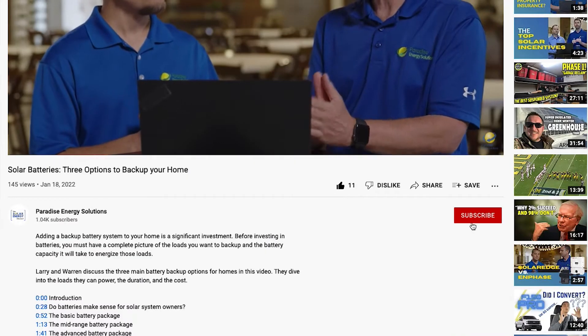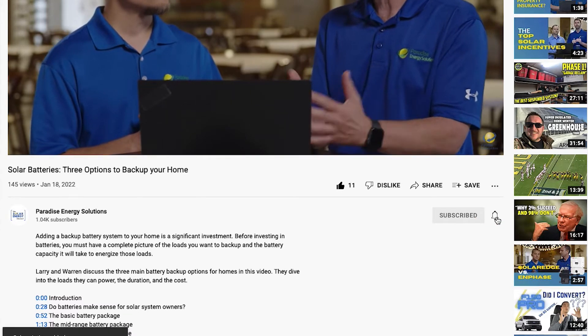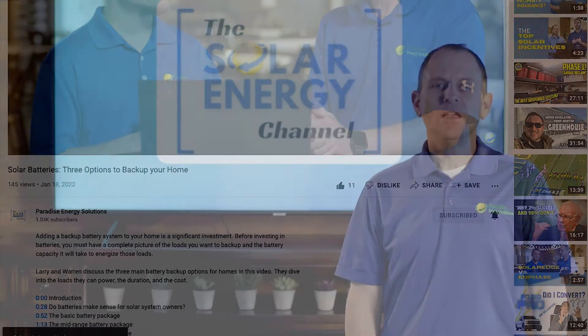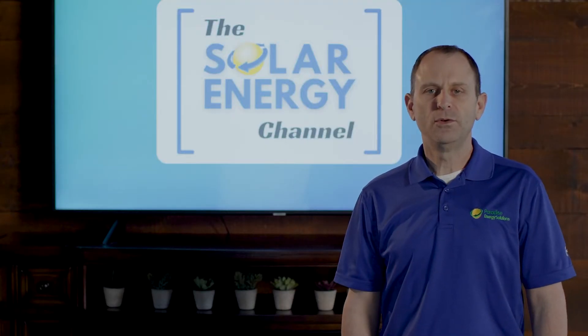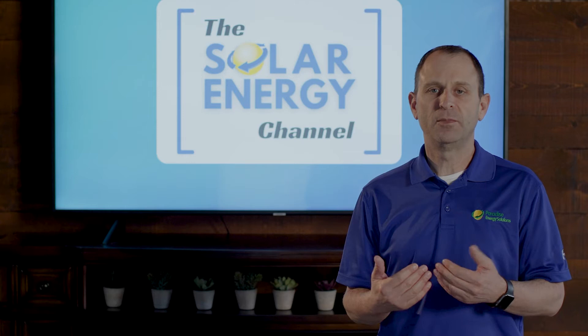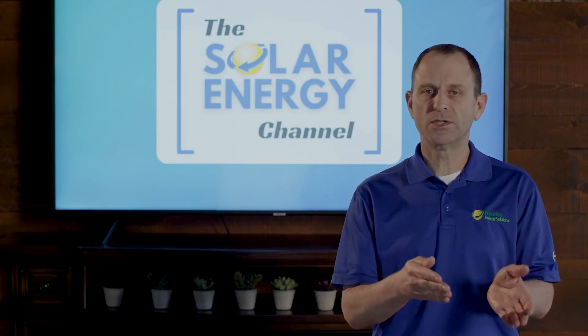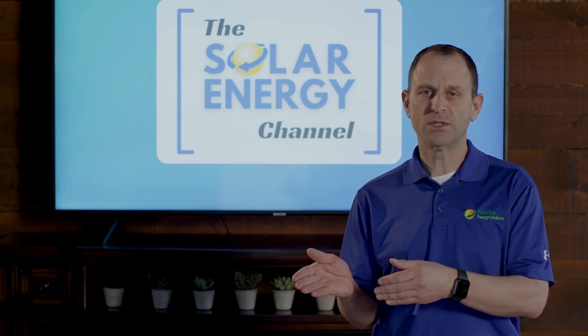Before we jump into the content, don't forget to like this video and subscribe to our channel so you'll get notified of future videos just like this. In this video I'm going to walk you through my personal electric bill. I recently went solar so I have a good example to show you of what my bill looked like before going solar and what it looks like after going solar.